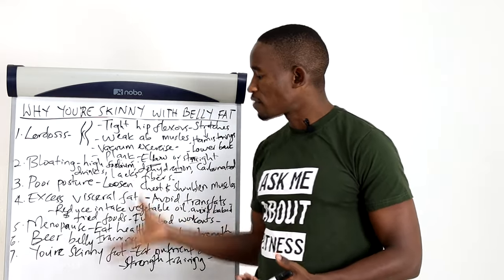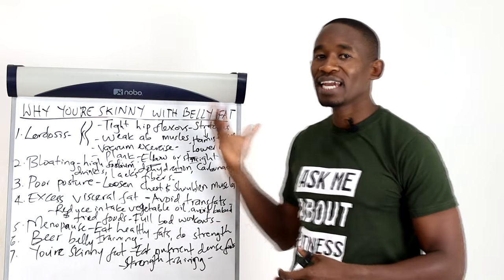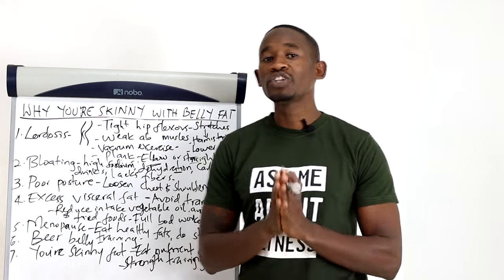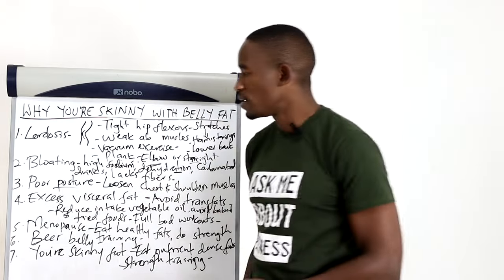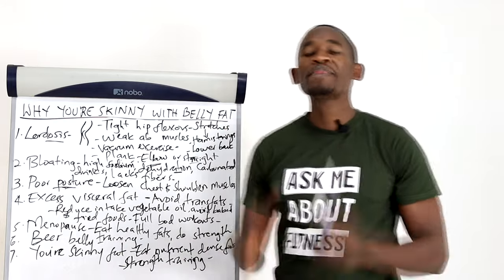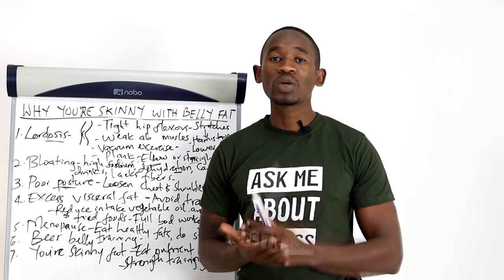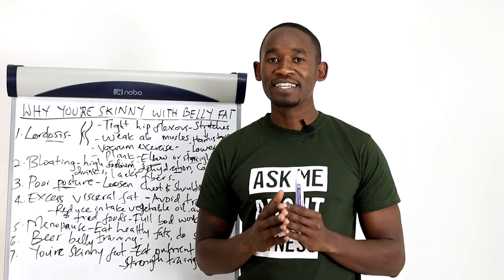Those are some of the reasons why you may have excess belly fat yet you're skinny. As you can see, these are problems you can fix without taking any medicine or going under the knife — just start implementing them right away. If you join the six-week weight loss challenge, we address almost everything covered here, including guidance on what to eat at every meal and the exercises to do. If you have any questions, send me an email and I'll be happy to respond. I hope you liked the video — share it with your friends and subscribe for more videos.